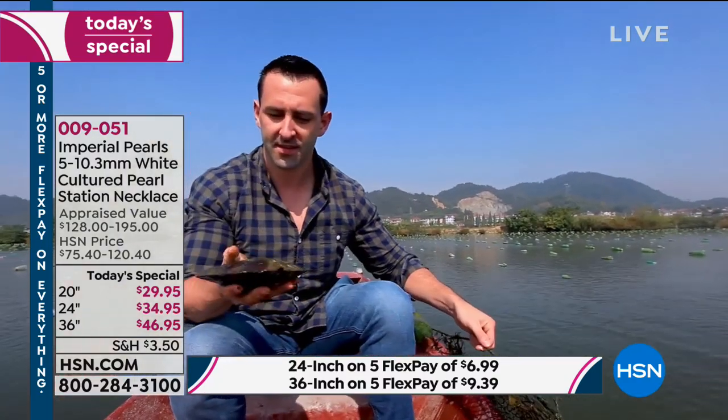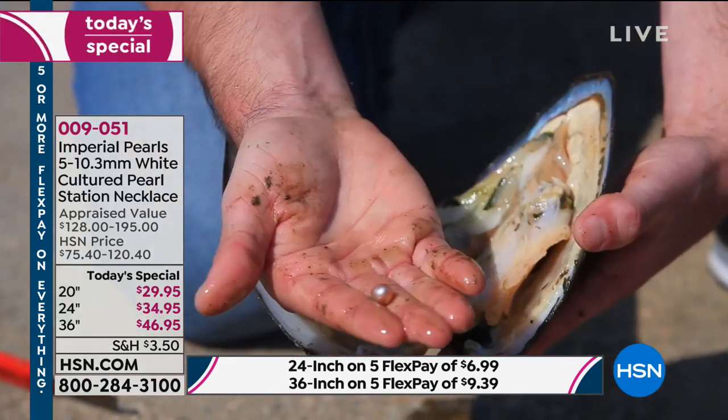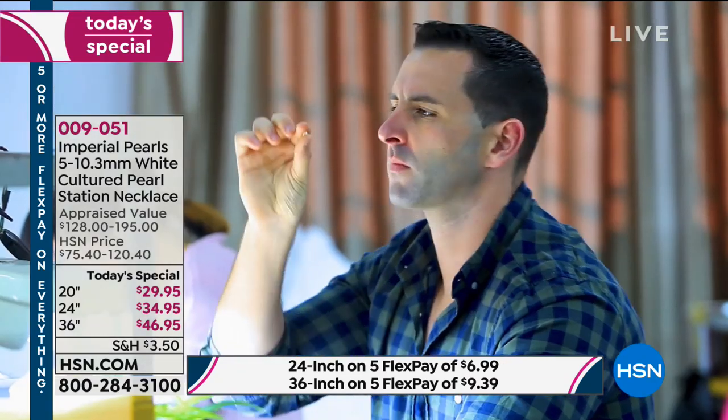For three generations, we have worked alongside these pearl farmers — my grandfather, my father, and now me. We actually go there. We've got access to these farms because of those relationships.